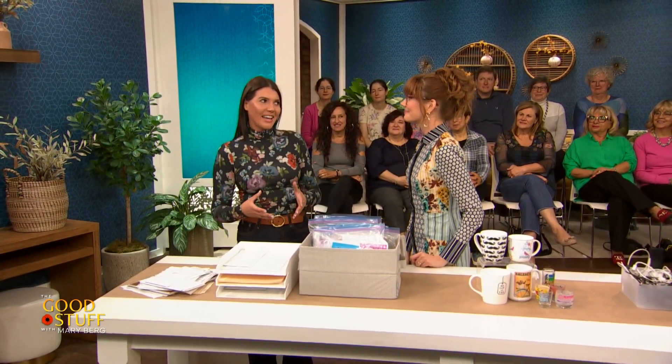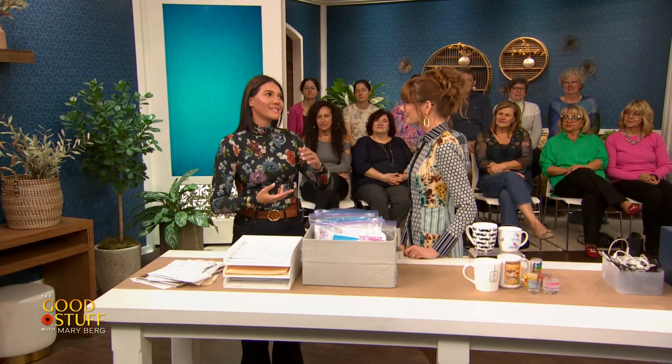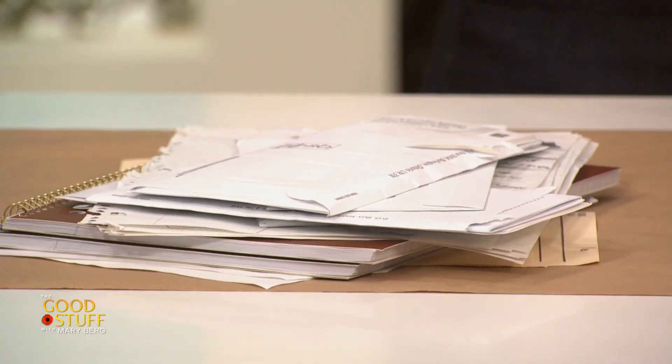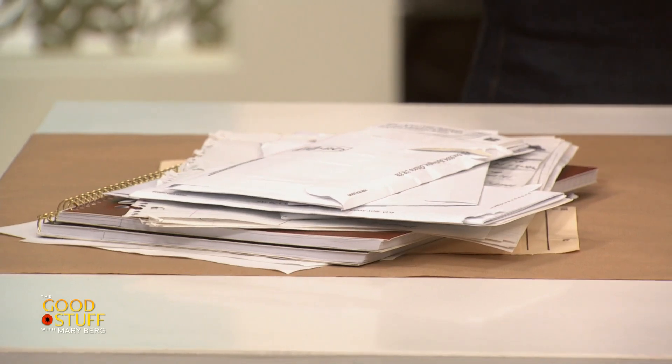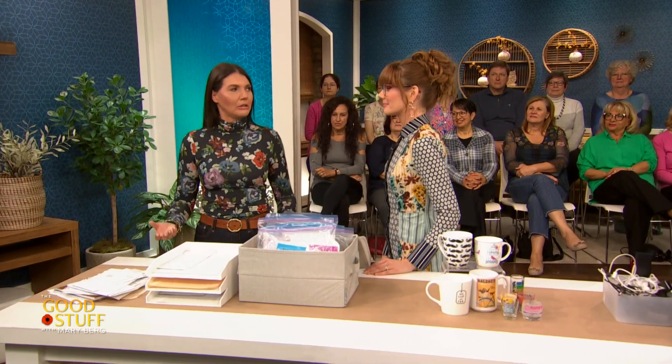32% of the audience identified paper as the number one most cluttered item. We hang on to paper for sentimental reasons, for the information it contains — we're afraid that if we let go of a piece of paper with important information on it, we won't have it when we need it. And then there's habit. It's so important that we get into a paper system habit. We don't want what we call 'the pile.'